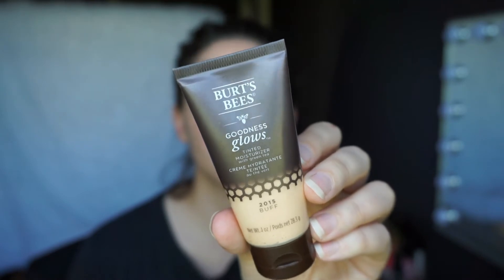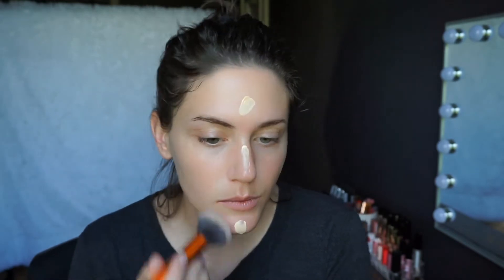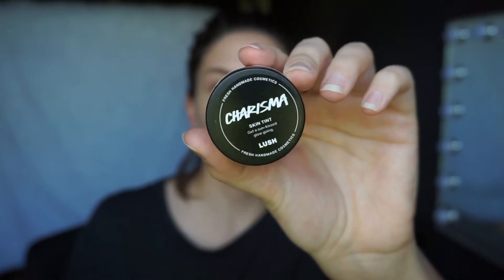Then we're going in with the Burt's Bees Goodness Glows BB Cream — tinted moisturizer, BB cream, they're the same thing. Taking a Real Techniques buffing brush and just buffing this all in. It is light coverage, but it's enough to freshen me up, cover up the redness and the veins because I'm really pale. Then I'm going in with Charisma Skin Tint from Lush. If I'm super in a pinch I'll use this as a bronzer-blush combo and call it a day, but today I'm just using it as a bronzer — hitting those cheekbones, the forehead and temple area and working that in.